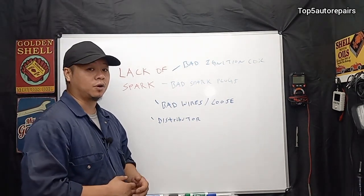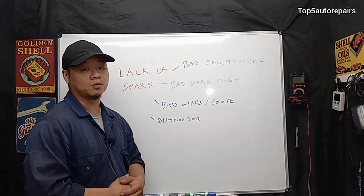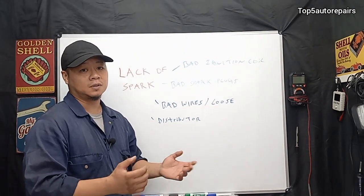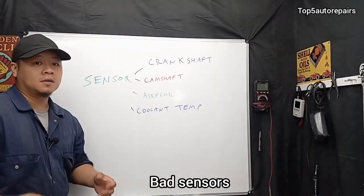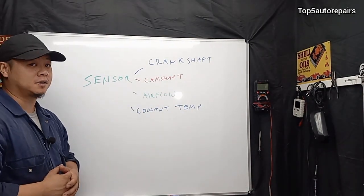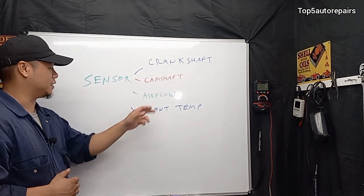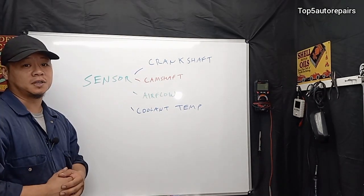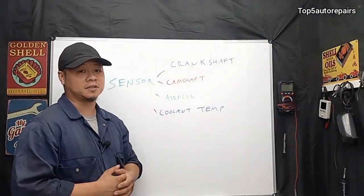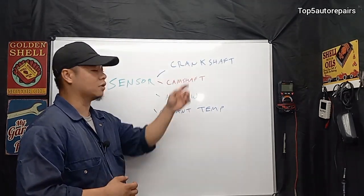Next, check the distributor. Remove the spark plug wire, get a test light, check it directly at the distributor, and have someone crank the engine. If there is no spark, you have a distributor issue. The next common problem is a sensor issue. The most common is a crankshaft position sensor, followed by a camshaft position sensor. When you suspect either of these, get a screwdriver, tap on it, and if the vehicle starts right up, you know those sensors are the problem.